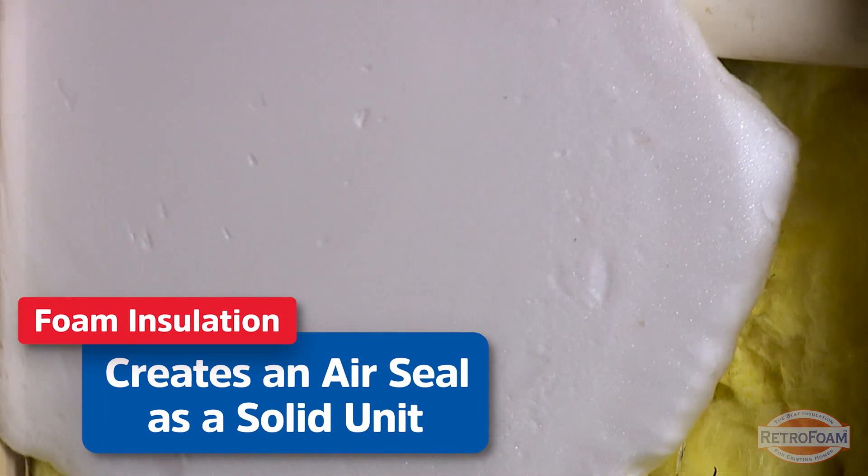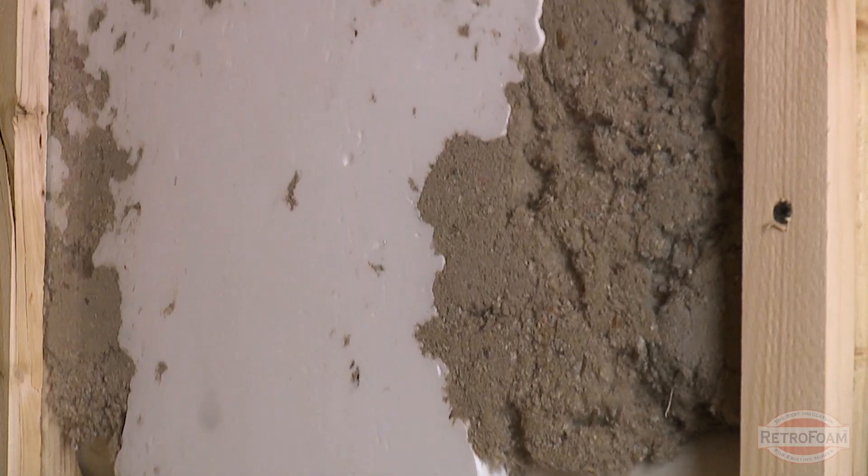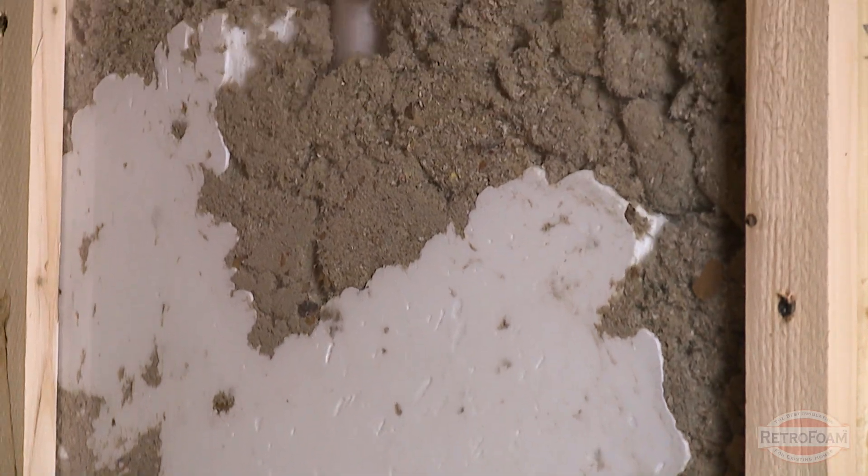Now that cohesive unit creates an air seal and a lot of other benefits, but these are just a couple of examples and a few reasons why foam insulation is a much better insulator than some other materials.